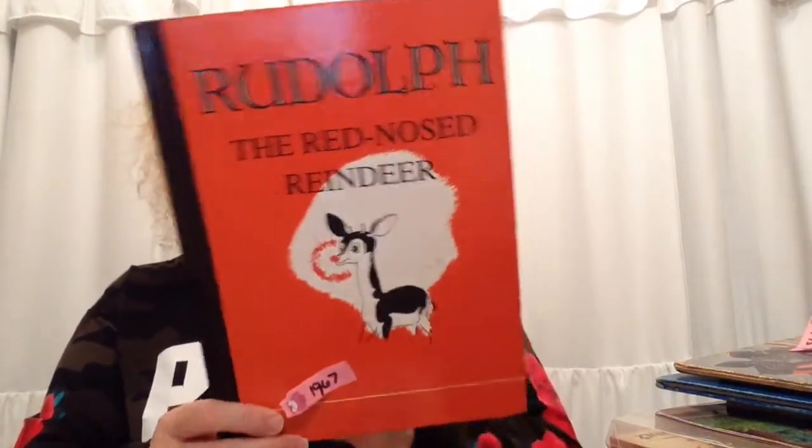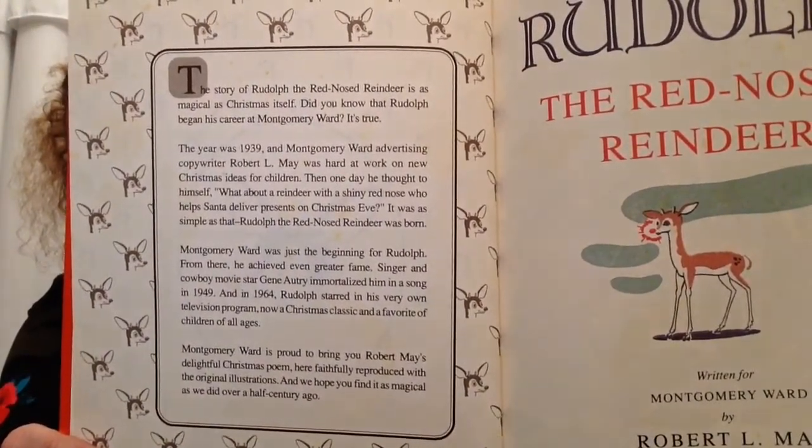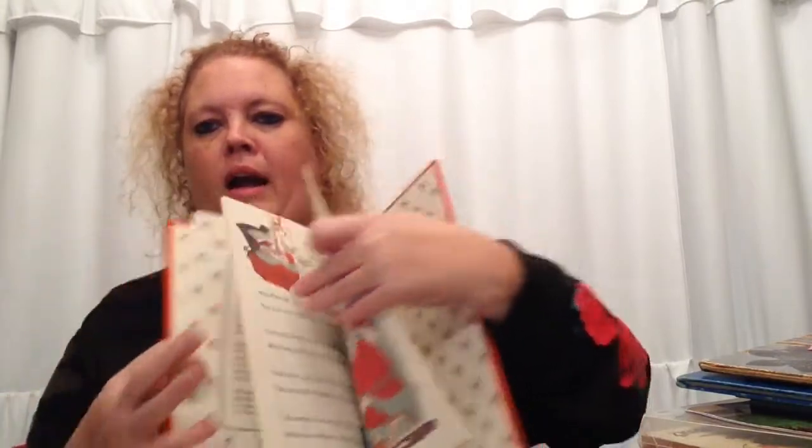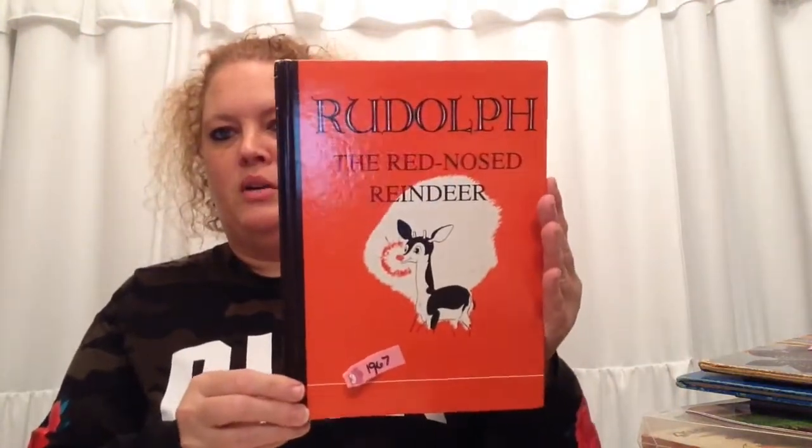Next I got Rudolph the Red-Nosed Reindeer — this is a Montgomery Ward 'Wishes You a Merry Christmas' from 1967, a reprint of the original that was printed in 1939. It gives you the whole story of how Rudolph was born — it was actually because Montgomery Ward did an advertisement and came up with Rudolph. It tells you the whole story right there, and it's got some pretty cool little graphics. I did not realize that was the history of Rudolph!